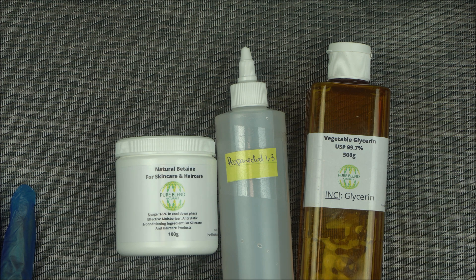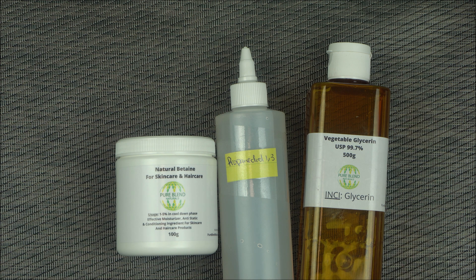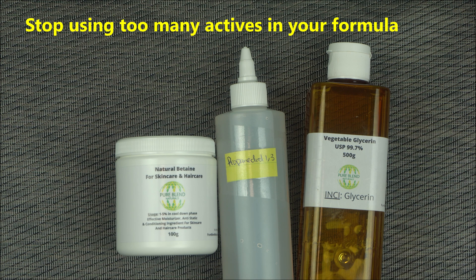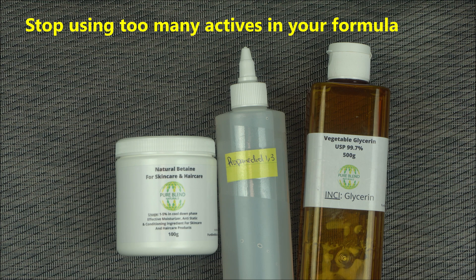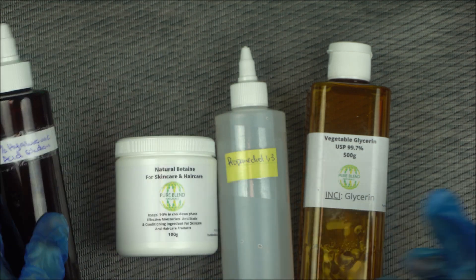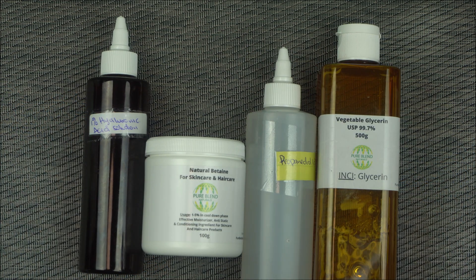Some people will also ask: what about vitamin B5, panthenol, hyaluronic acid — can I add those too? You don't have to add all of this to boost your product. Sometimes new formulators use too many actives and it doesn't really help them. If you have a formulation and you need to add all these actives — well, if you're making it for yourself you can go ahead. But when you have too many conflicting actives in your formulation, it can really affect your formulation.